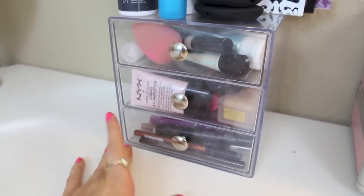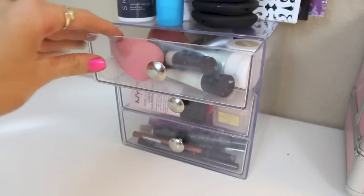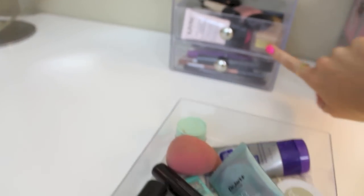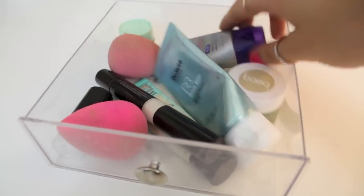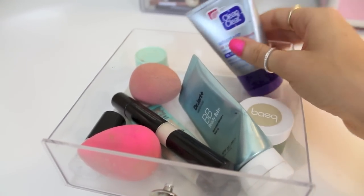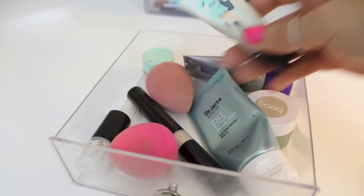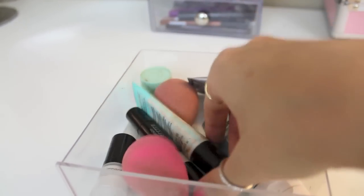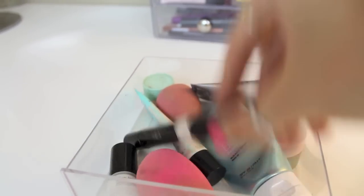Now on to my very dirty drawer set — these have three drawers from the Container Store, about $12 each for a set of three. The first drawer is face products in order of use: I've got Clean & Clear Advantage oil absorbing treatment, Porefessional primer by Benefit, a couple of mini primers I wanted to try, the bareMinerals Well-Rested highlighter, two beauty blenders, and a little eye cream.